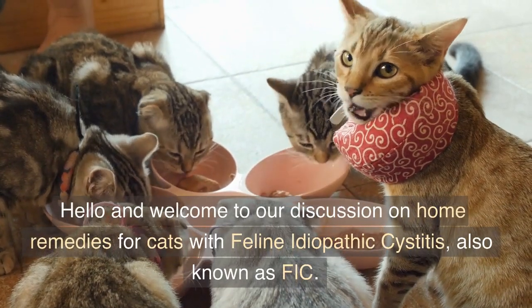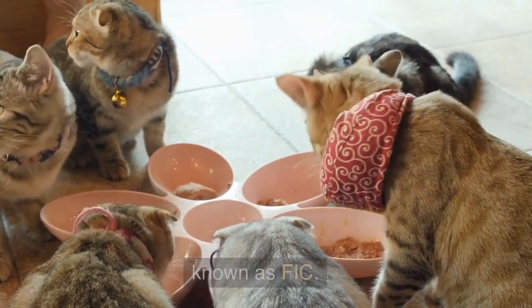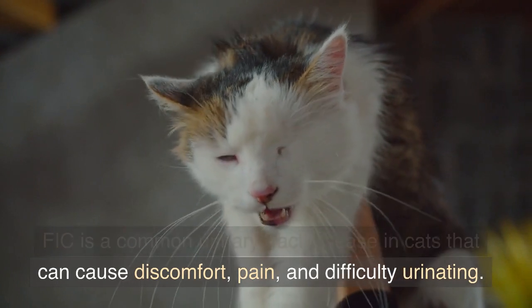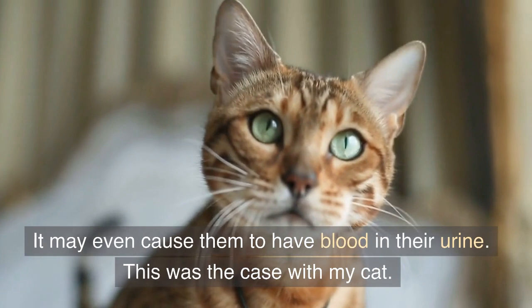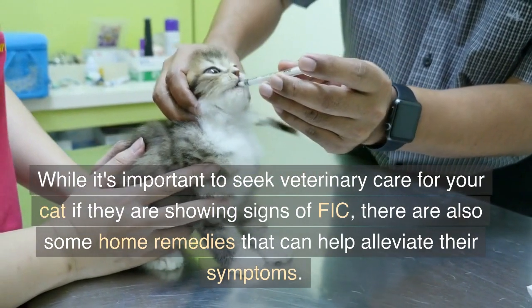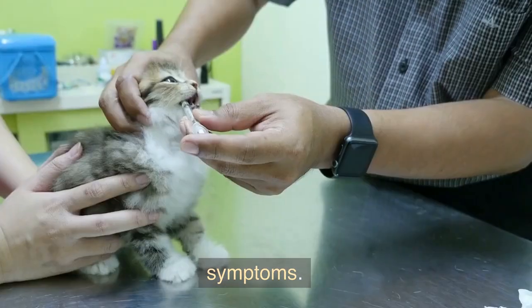Hello and welcome to our discussion on home remedies for cats with feline idiopathic cystitis, also known as FIC. FIC is a common urinary tract disease in cats that can cause discomfort, pain, and difficulty urinating. It may even cause them to have blood in their urine — this was the case with my cat. While it's important to seek veterinary care for your cat if they are showing signs of FIC, there are also some home remedies that can help alleviate their symptoms.